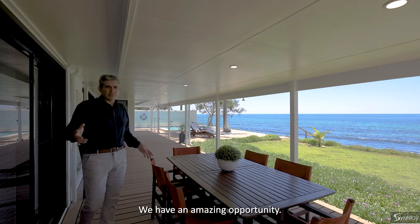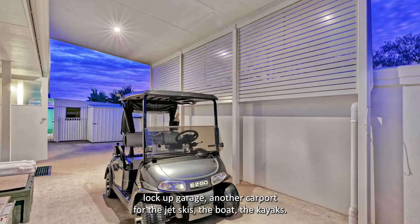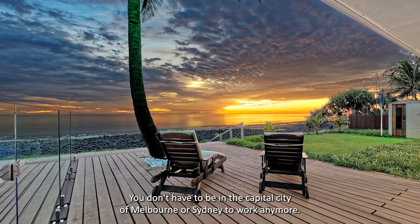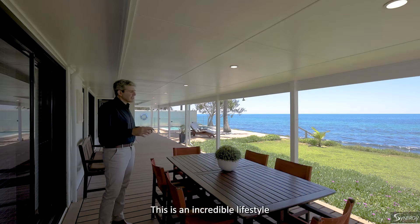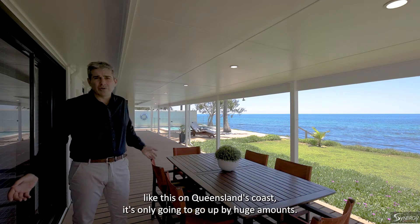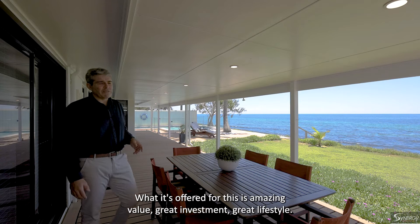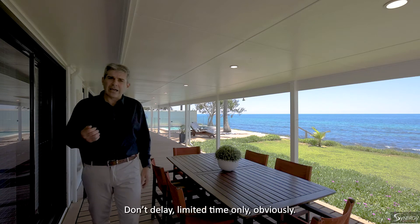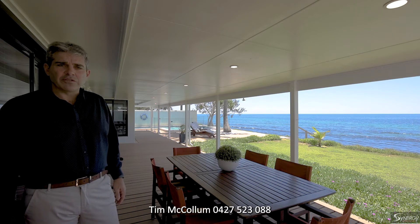This is an amazing opportunity — four bedrooms plus an office, three bathrooms, double lock-up garage, and another carport for the jet skis, boat, and kayaks. You can work from home with a double workstation right here; no need to be in Melbourne or Sydney anymore. It's an incredible lifestyle opportunity and an amazing investment — oceanfront property like this on Queensland's coast can only go up in value. Three Cool and Blue Avenue, Innes Park, Queensland. Contact Tim McCullum on 0427 523 088.